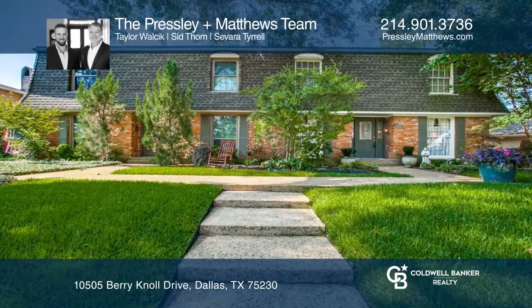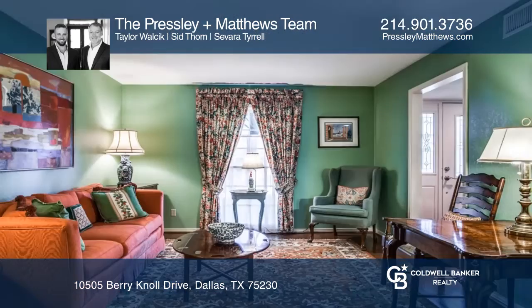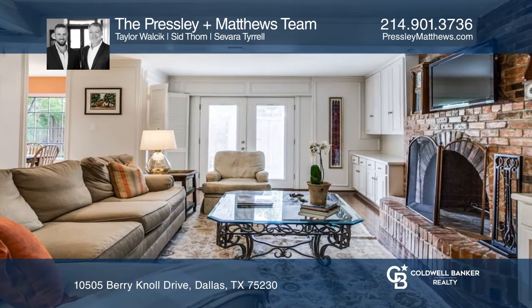This three-bedroom, two-and-one-half-bath half-duplex is located in prestigious Crest Meadow Estates, featuring hardwoods in the downstairs living spaces and lots of natural light. The functional floor plan lends itself to easy entertaining.